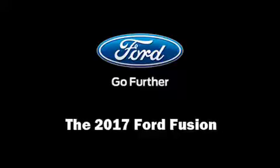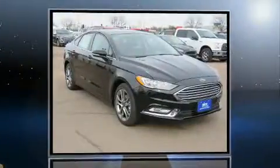Get excited about the 2017 Ford Fusion. This four-door, five-passenger sedan will allow you to take command of the road with confidence.